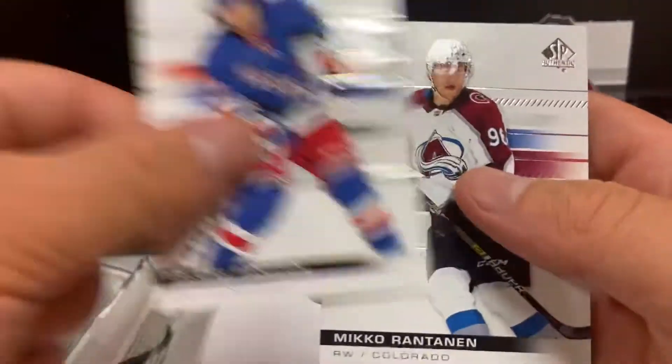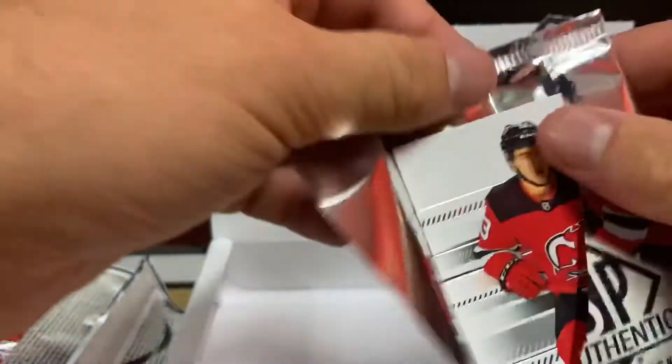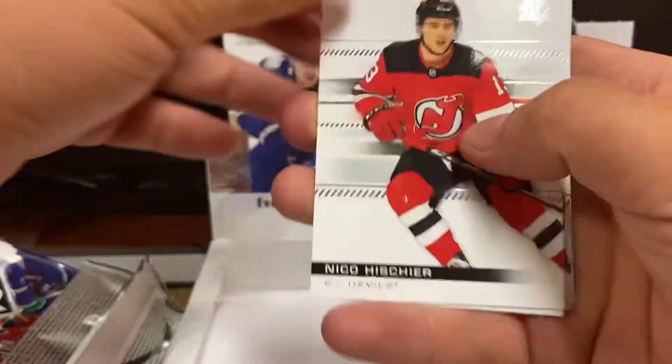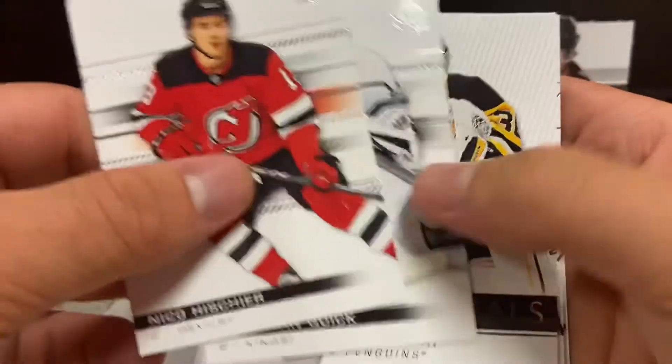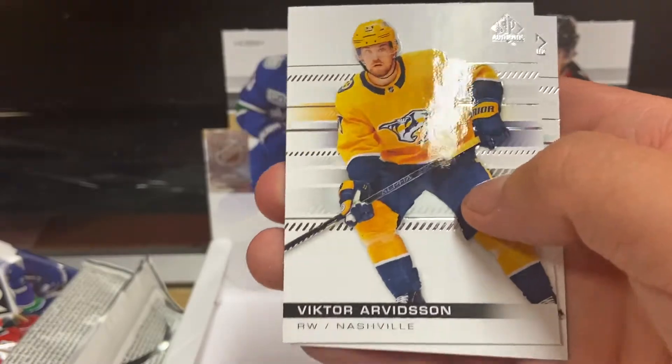Still cool though. Panarin, Rantanen, Heischer, Quick. SP Essentials, Matt Murray, Arvidson and Joe Pavelski.